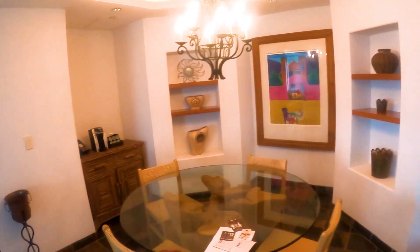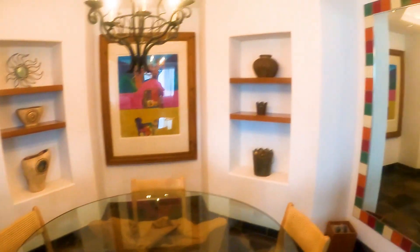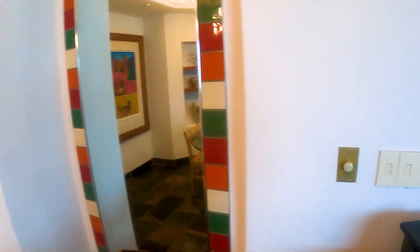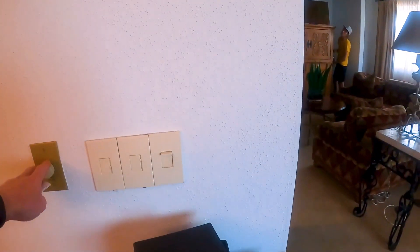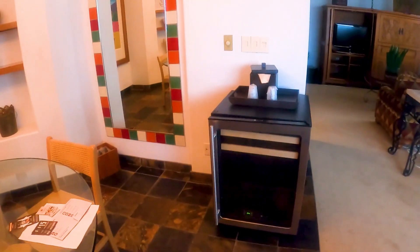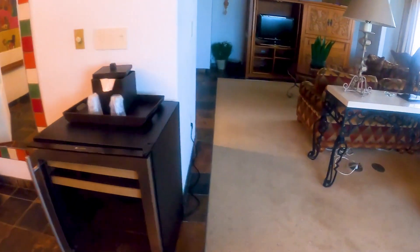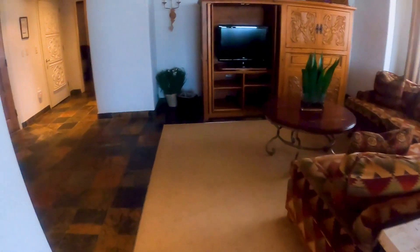Then we move on over to a dining area with a coffee machine and some decorative books — very much the southwestern theme in the Santa Fe room. It seems you can even control the volume of the music here, we'll have to look at that later. And then of course there is a fridge here that looks like it was some kind of mini bar at some point, or maybe just functions as a regular fridge — we'll explore that later as well.